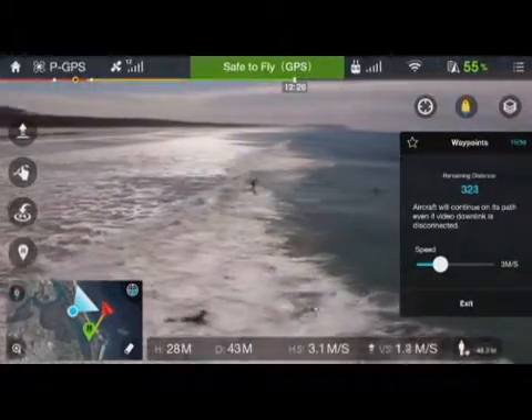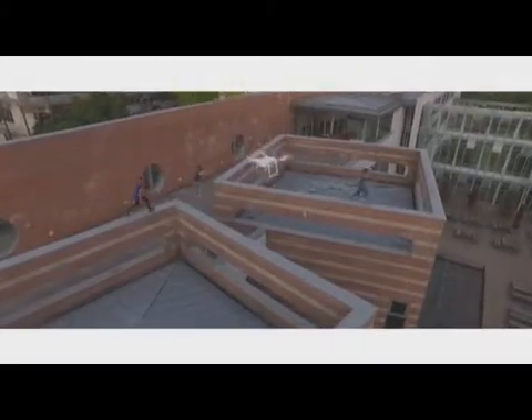To get that perfect shot, all of this means you can now easily execute dynamic aerial shots like a seasoned pro.